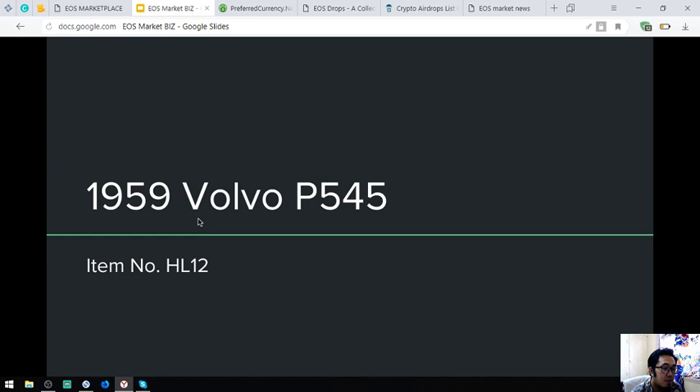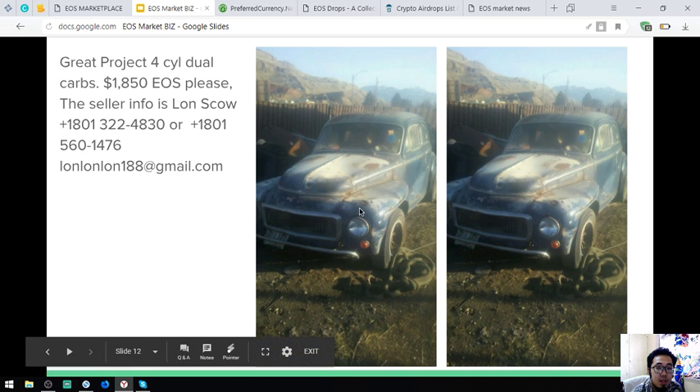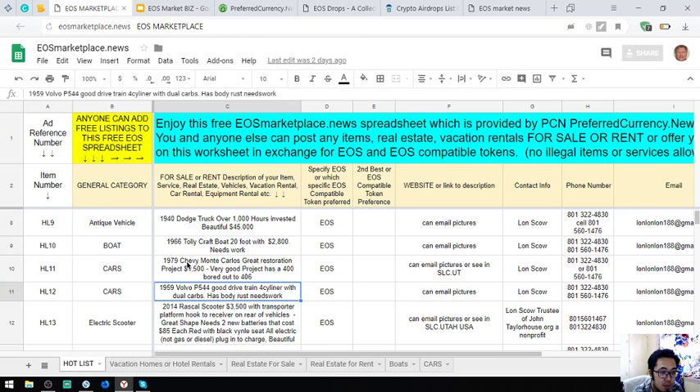The next item is a 1959 Volvo P545, item number HL12, and it costs $1,850. Those are some of the items with pictures. If you want a picture of any item listed here, just contact the email address lonlonlonlonlon188@gmail.com, or the other email address listed, so they can send you the picture.